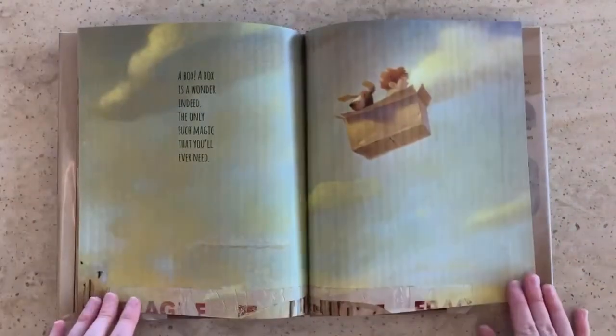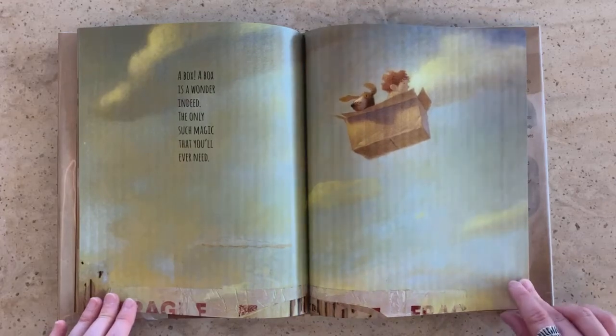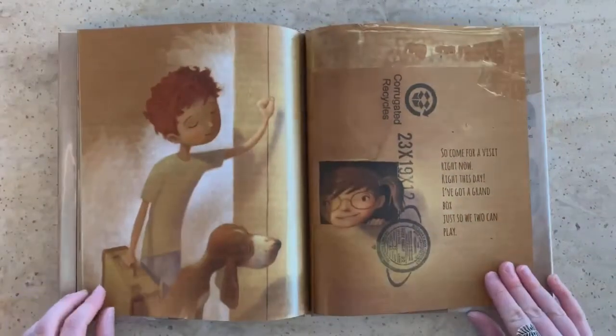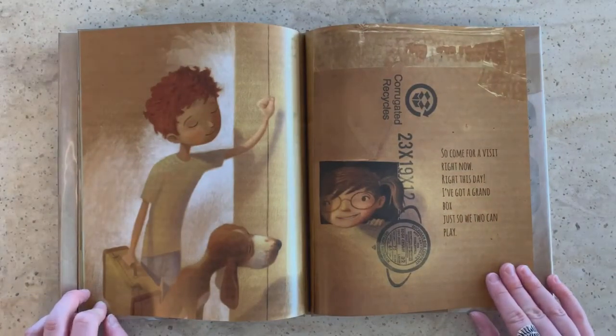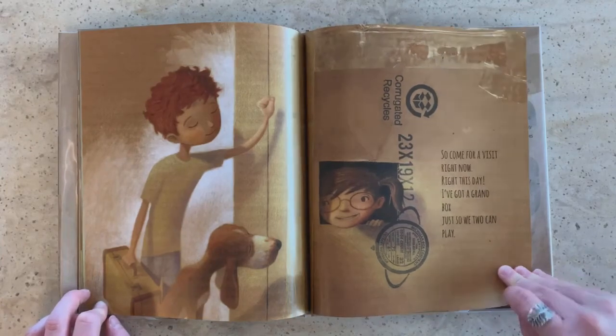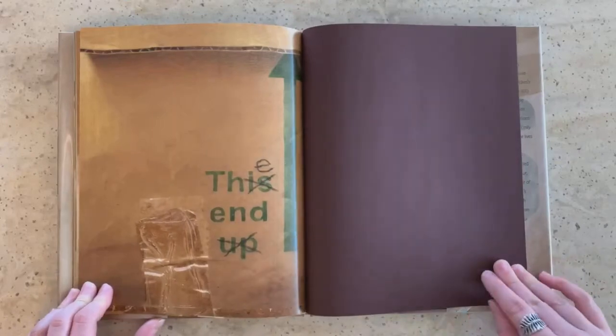A box. A box is a wonder indeed. The only such magic that you'll ever need. So come for a visit right now, right this day. I've got a grand box just so we too can play. The end.